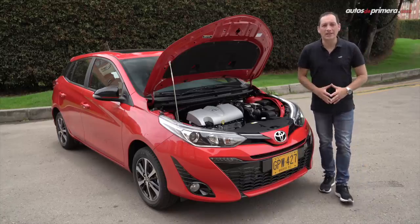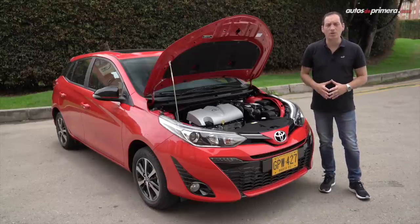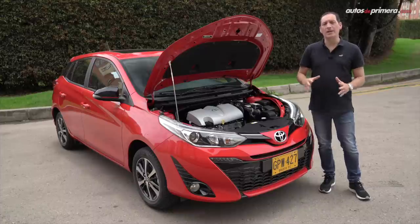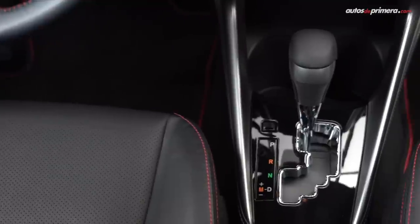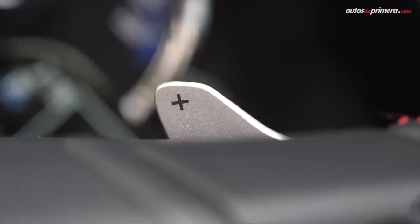El motor que mueve el nuevo Toyota Yaris es de 1.5 litros, Euro 5, muy eficiente, VVTi dual, de 16 válvulas, el cual desarrolla 106 caballos de potencia y 140 Nm de torque. Va unido a una caja automática CVT con levas de cambio en el volante, que simula 7 cambios en modo manual.